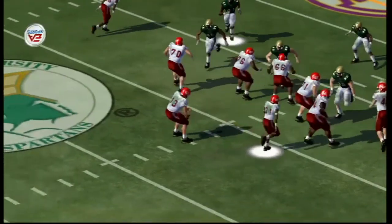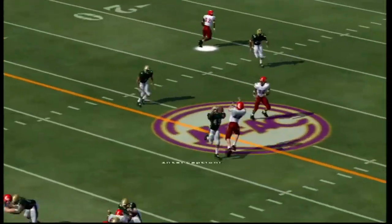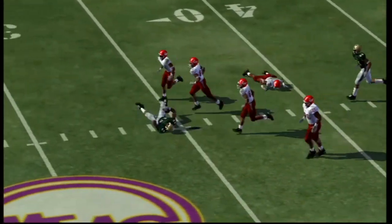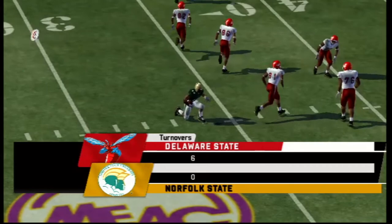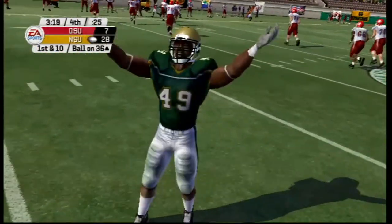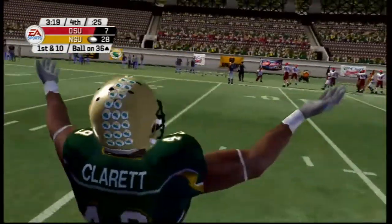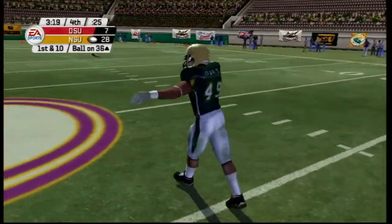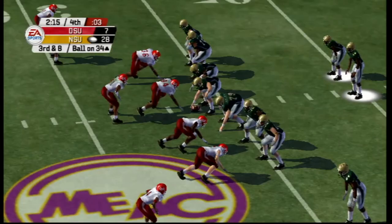Now we go to the fourth quarter. First and ten — Blake Wilcox pops it and it's picked off again by Jeremiah Claret, past the 50, inside the 40, and tackled at the 35-yard line. Six turnovers for this Norfolk State defense today. Jeremiah Claret is enjoying every single moment of this game. 28 to seven.